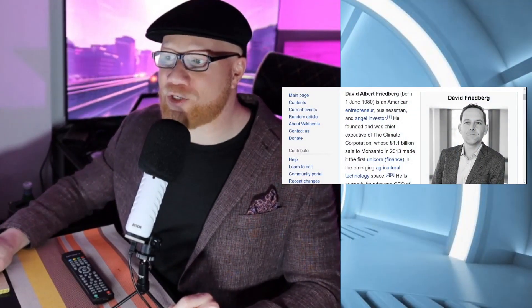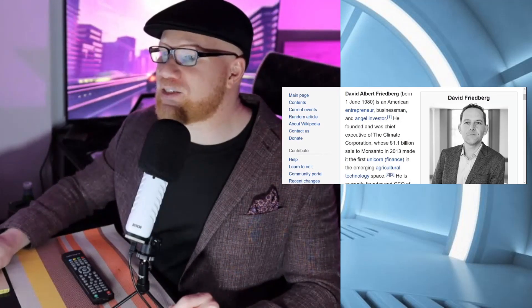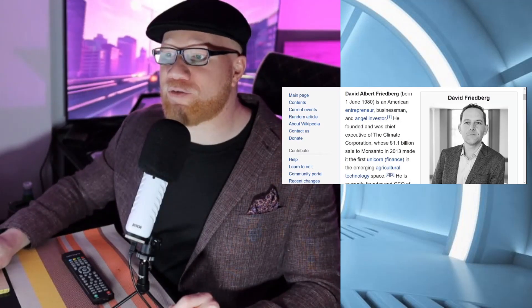But what if all of that supply chain could be cut down? Simply by using the essential ingredients in your living room, mess hall, or kitchen, you can get all that. So let's start with some background on David Friedberg.